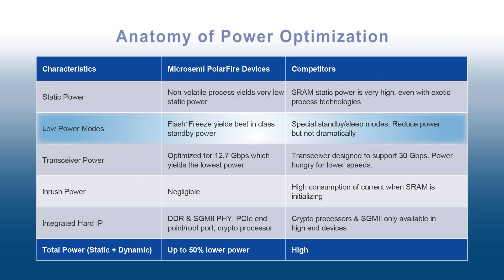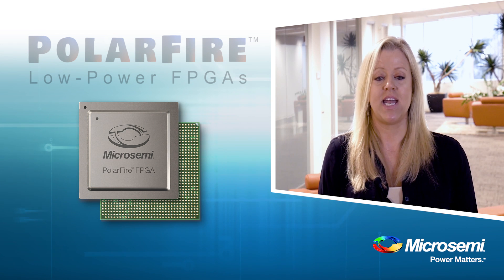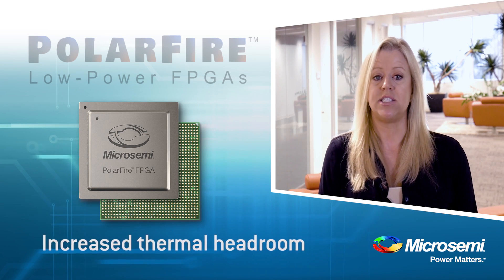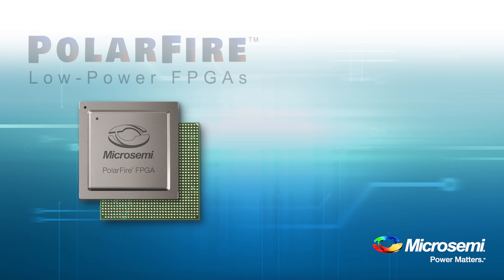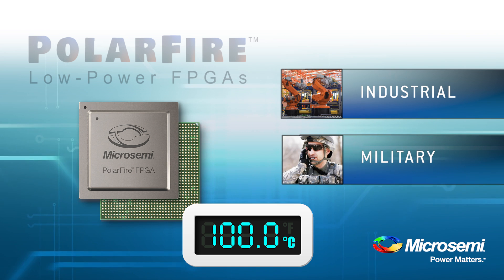Our wake-up time is only 140 microseconds. Polar Fire devices are ideal for designs that need increased thermal headroom or require a fanless enclosure, a small heat sink, or no heat sink at all. We've extended the commercial temp range from 0 to 100 degrees C and also offer industrial and military-grade packages.